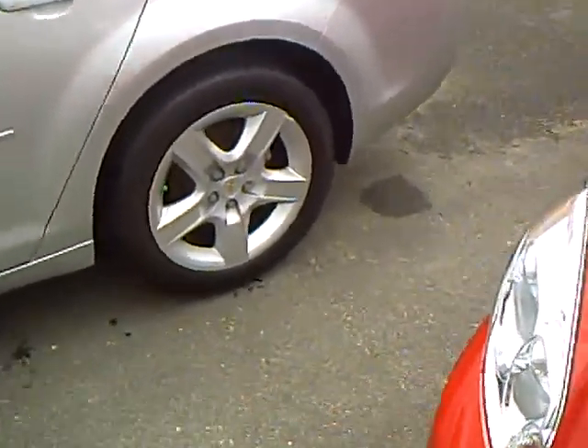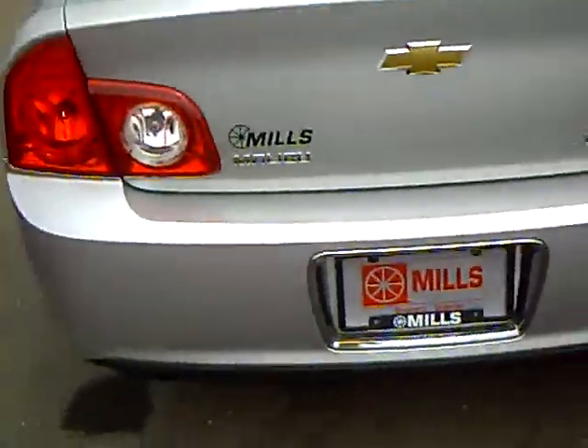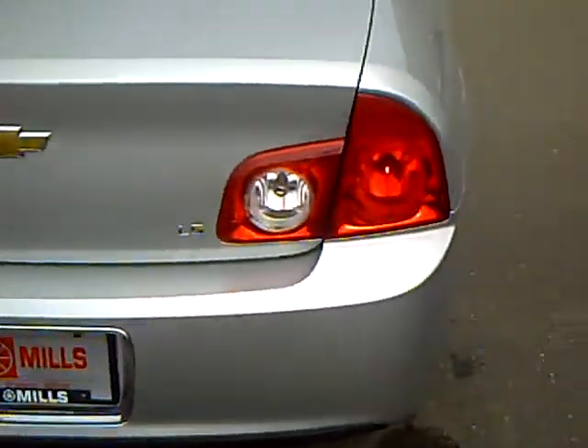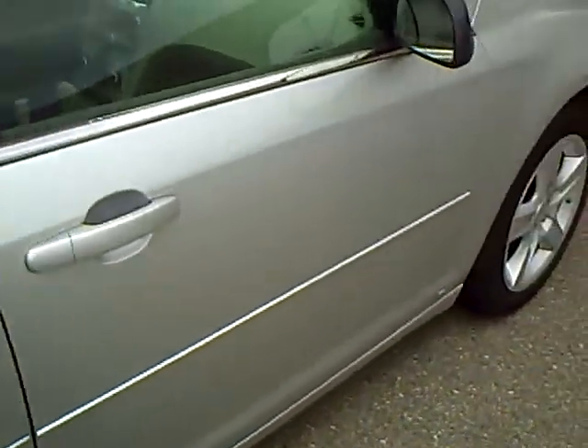I'm going to take a walk around. Looks like the tires are brand new on this car, and it is the LS model. Get a good look at the body — really nice car.